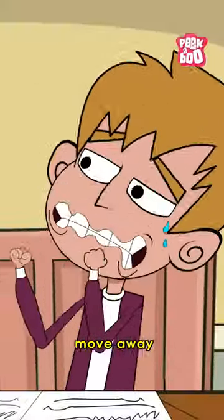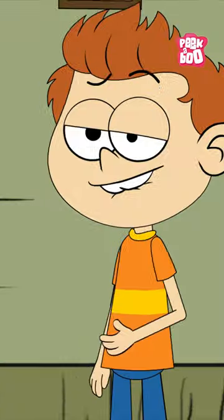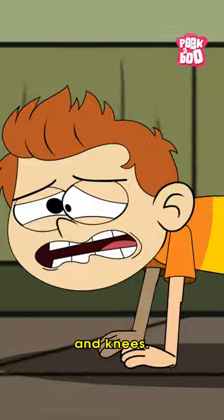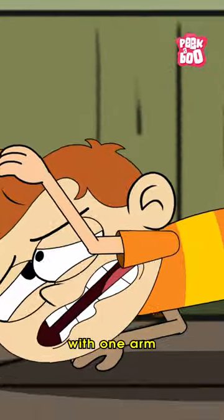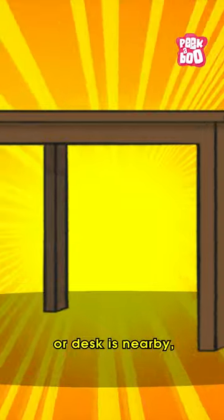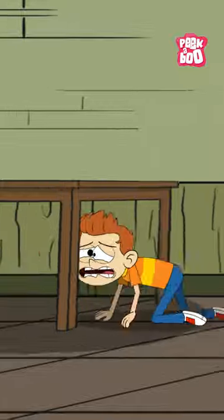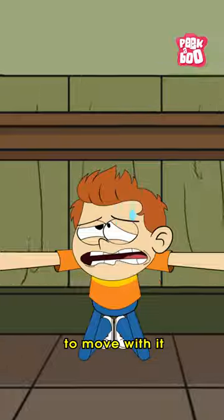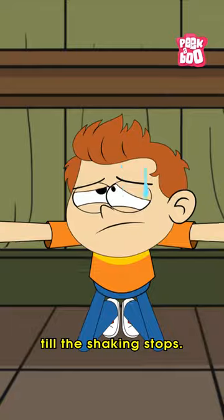Try to quickly move away from anything that could fall and injure you during such an emergency. Drop where you are onto your hands and knees, then cover your head and neck with one arm and hand. Or, better, if a sturdy table or desk is nearby, crawl underneath it for shelter. Once you've found cover, hold on with one hand and be ready to move with it if it moves, and stay there until the shaking stops.